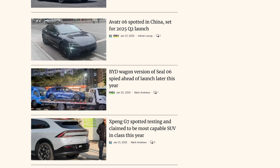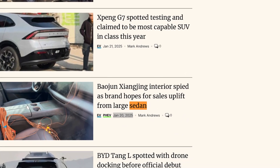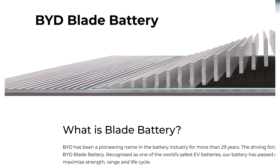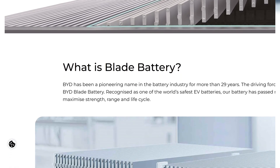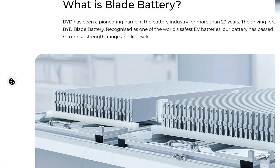In early January, spy photos revealed the upcoming Hanel sedan under heavy camouflage, its sleek body hinting at a breakthrough beneath the hood. Observers noted the signature layout of the new Blade Battery 2.0 pack and plug-in hybrid plumbing — clear evidence that BYD's engineers had refined their technology well beyond earlier prototypes.